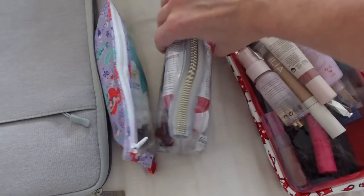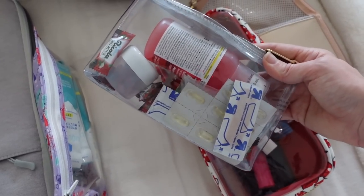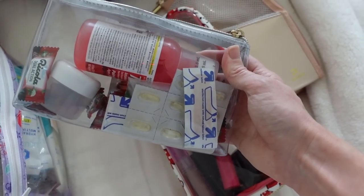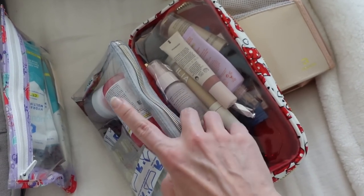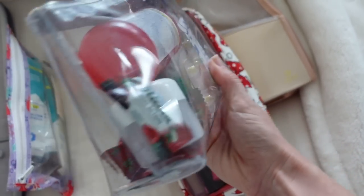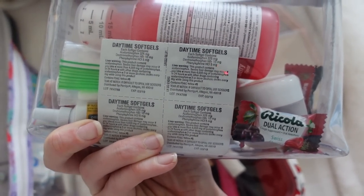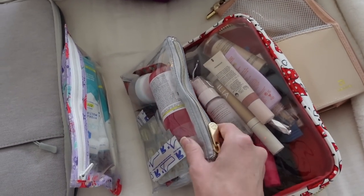This is our first aid kit. I just have this restocked for every trip. What's actually inside? Honestly a little bit of everything — I need to take out the children's Tylenol — but ibuprofen, Advil, Benadryl, Band-Aids, cough drops, Neosporin, allergy relief. Just honestly everything.